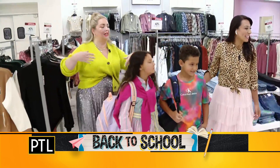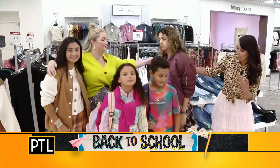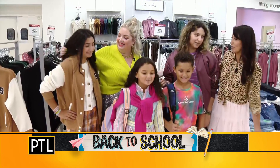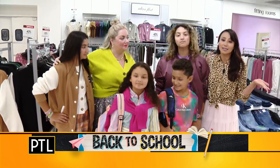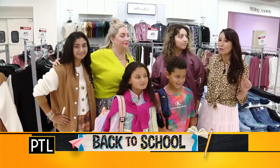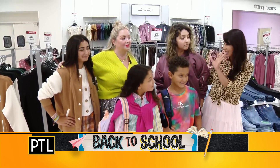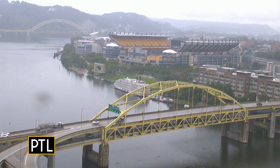We want everyone to come back in — thank you guys so much, you all look great! Do you feel good in these outfits? You guys are ready to rock it for the next school year. Thank you so much Brenna. And guys, it's not just about the kids — here at Macy's we're heading over to another area in the store where a new special thing is going to drop. Stick around — we'll have more from Macy's when PTL Back to School Week returns. Say bye guys!